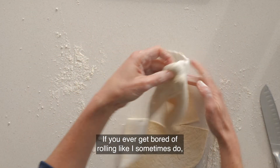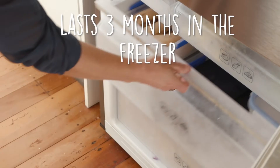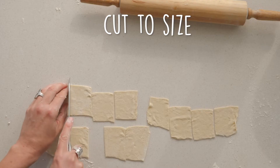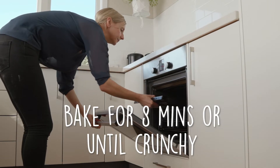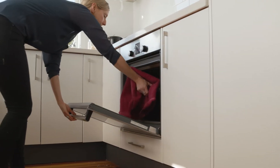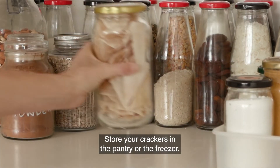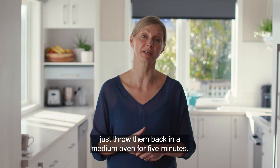If you ever get bored of rolling like I sometimes do, throw the extra dough in the freezer. Store your crackers in the pantry or the freezer. If they get stale at any point, just throw them back in a medium oven for five minutes.